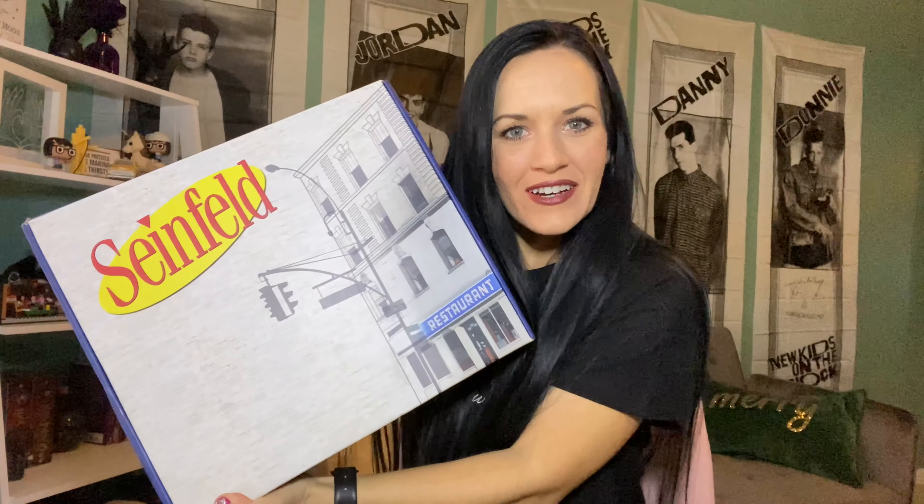Greetings Earthlings! I'm here today to open the first Seinfeld subscription box. This is by Culturefly, the same company that makes the Friends box and the Nick box that I've unboxed before on this channel, and the Office box that I subscribe to but haven't opened on this channel. I planned on doing an unboxing of the Seinfeld box and the Friends box in one video — they were shipped on the same day — but the Friends box is nowhere to be found. It's pretty beefy; I'm excited to see what's inside.